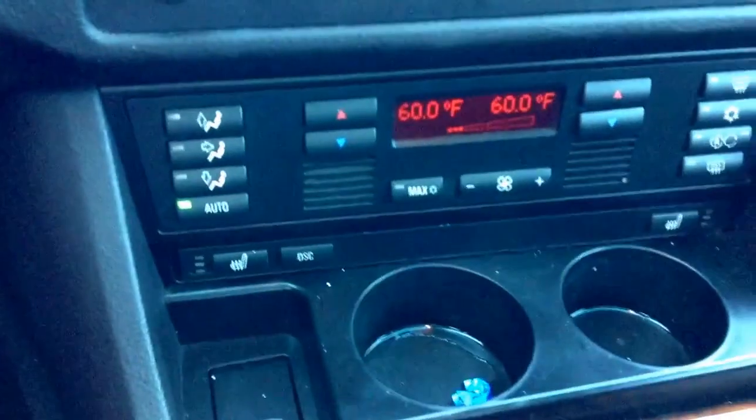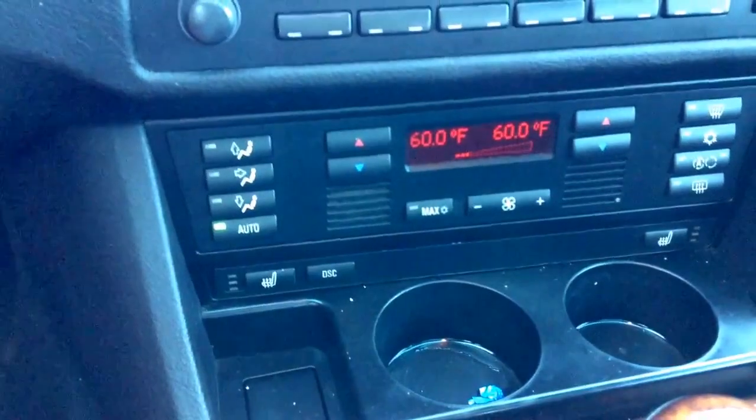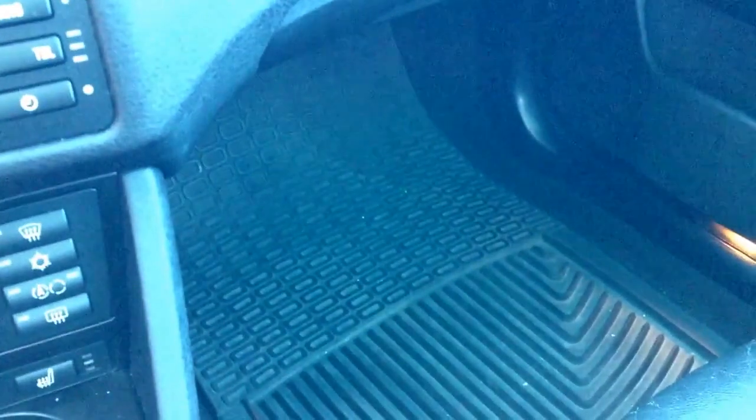I changed my cup holder — got one on eBay, the old one was broken. All the seats are in okay condition. It's got all-weather floor mats; I actually want to get some new ones, and I need to get some for the back.